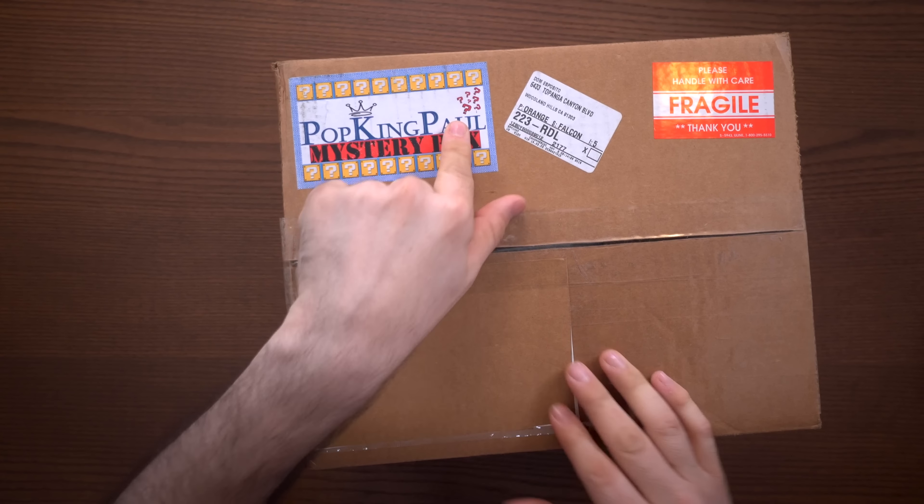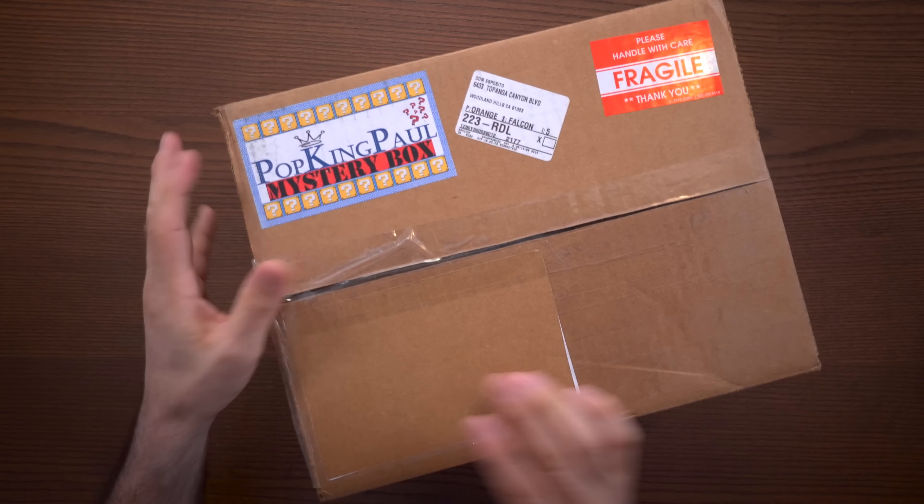This mystery box is from Pop King Paul — you may have heard of him floating around the Funko YouTube community. He makes some of the best personalized mystery boxes in the business and I'll link his Instagram below. I did not pick this up — it was actually commissioned for me by Lady Funko. Huge shout out to her for doing this. I sent her some pops she was looking for, and she surprised me with this mystery box, commissioning Pop King Paul to make it. I had a discussion with him and showed him my want list, and a few days later, here we are.